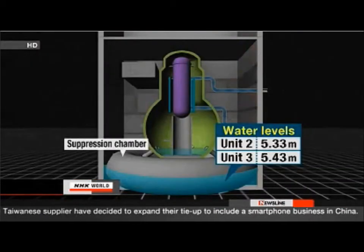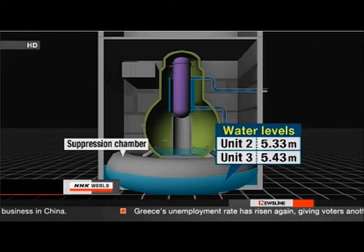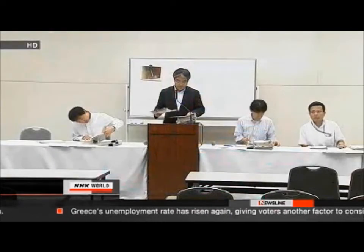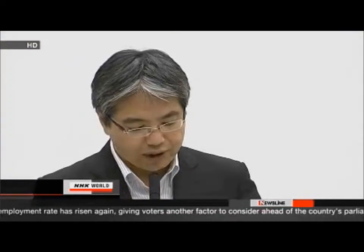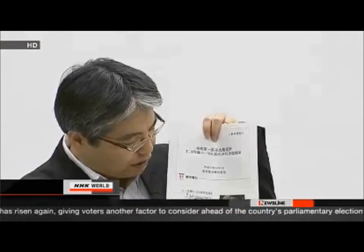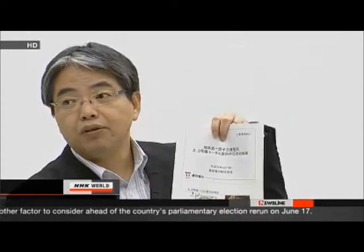Tokyo Electric says more than five meters of contaminated water have collected in each unit. That's more than half the height of the donut-shaped suppression chambers, which are about nine meters in diameter. Tokyo Electric will continue to search for the source of the leak. Damage to the reactor's containment vessels and suppression chambers must be repaired before the reactor can be decommissioned.